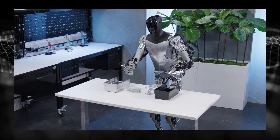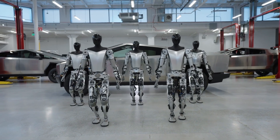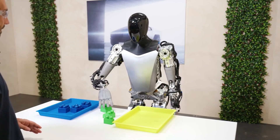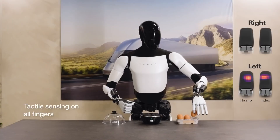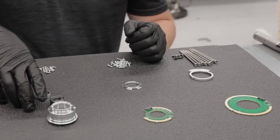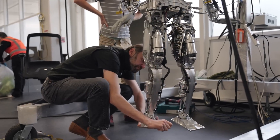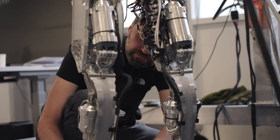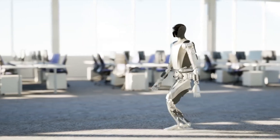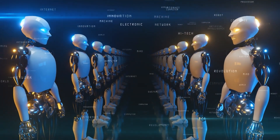Tesla's Optimus robots represent more than just technological advancement — they represent a pivotal moment in the evolution of human-robot interaction. Gen 2's technical breakthroughs are a testament to the incredible pace of innovation, and they offer a glimpse into a future where robots are not just tools, but partners in progress. As we stand on the precipice of this new era, let's approach it with cautious optimism, embrace the possibilities while acknowledging the challenges, and work together to ensure that Optimus serves as a force for good. Share your thoughts in the comments below, subscribe for more tech deep dives, and let's explore the exciting world of robots and the future they hold.